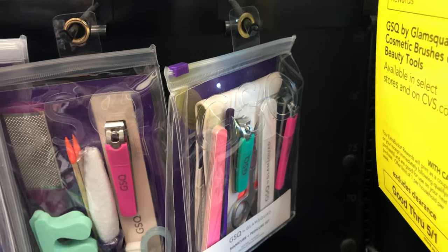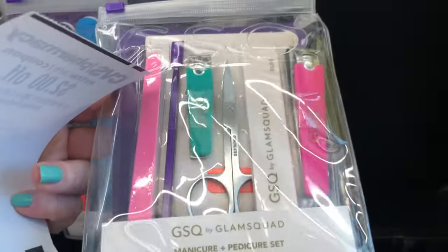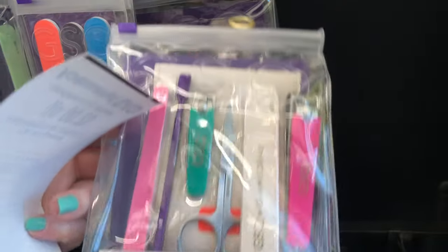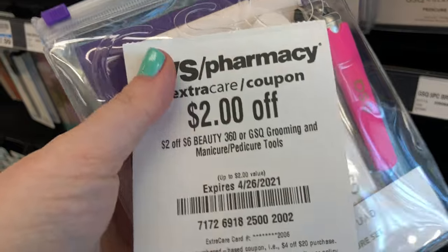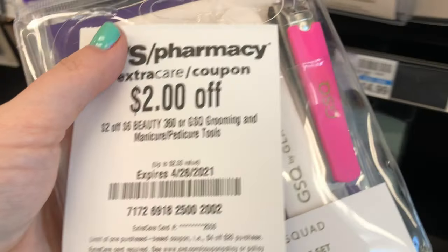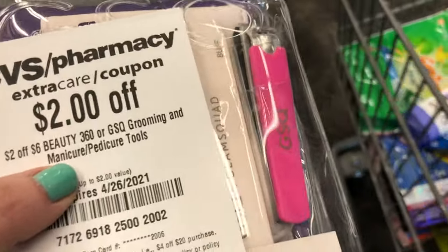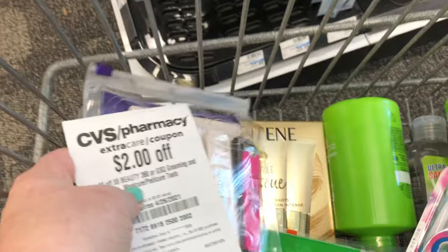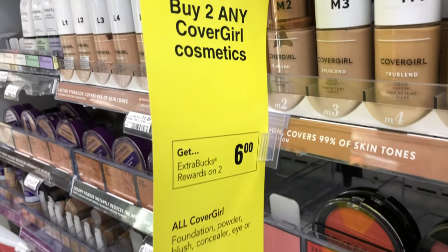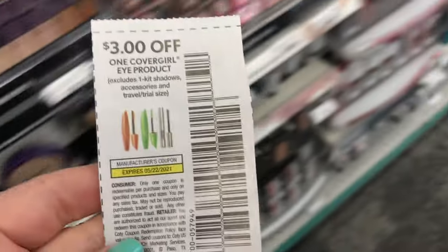Next, I'm doing the GSQ deal — spend $10 and get a $5 Extra Care Buck back. I'm picking up this manicure set priced at $14.99. I haven't picked up many GSQ products, so I'm excited to grab something new. I'm going to use a CRT for $2 off $6 in manicure and pedicure tools, and I also have another CRT I'll be combining this with the CoverGirl deal.